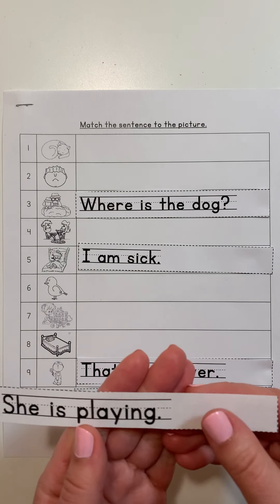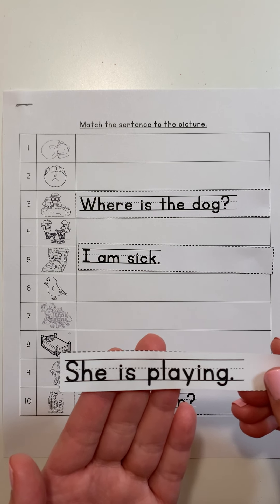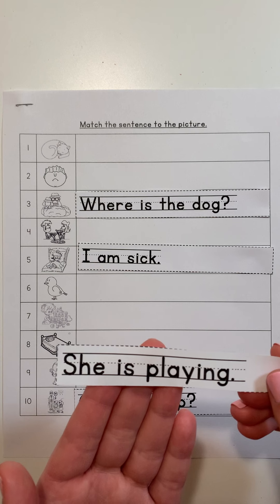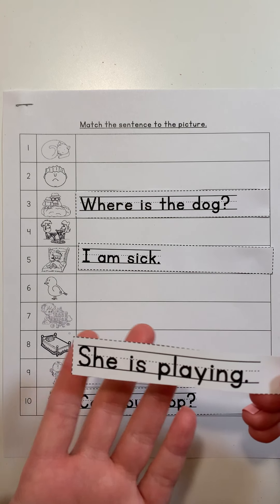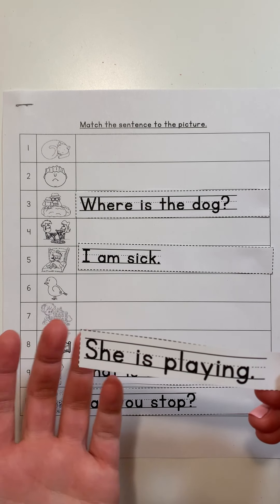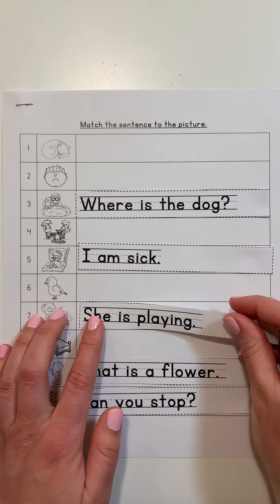Here's another sentence: 'She is playing.' I know that pictures and words always go together, so what are we going to see in this picture that matches this sentence? Yeah, we're going to see someone playing. That word 'she' is a word we use when talking about a girl. So the sentence says 'She is playing' — I should see a picture of a girl playing. Which picture matches the sentence 'She is playing?'